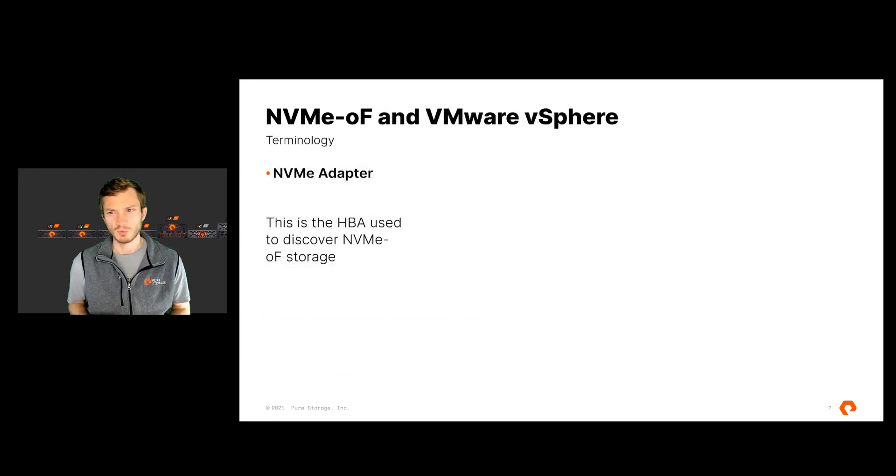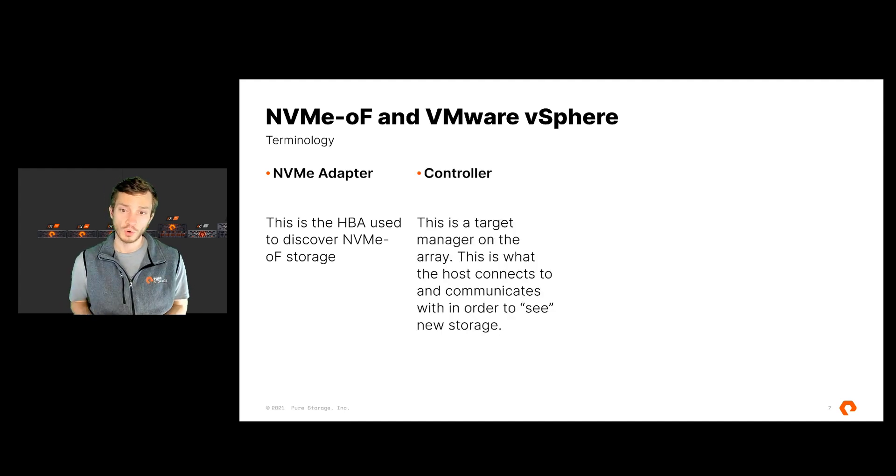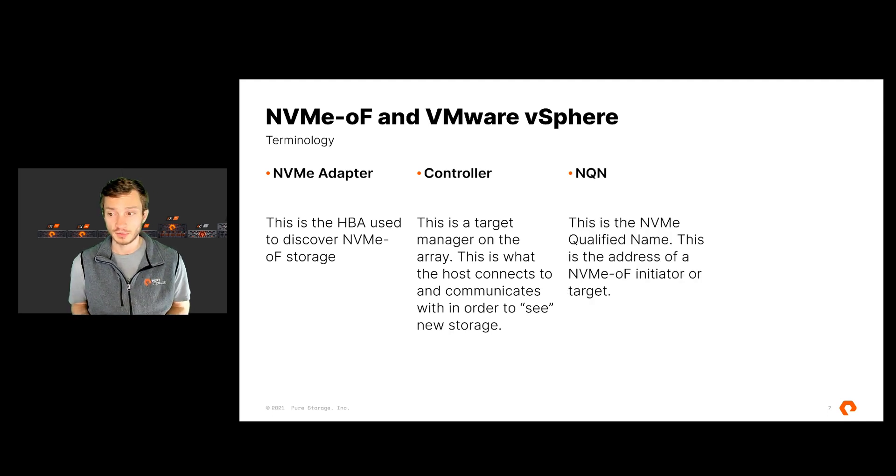There are a few pieces of terminology to introduce around NVMe and NVMe over Fabrics. First, there's an NVMe adapter — what the host uses to address NVMe over Fabrics storage. There's also a controller: for every port on your array, there is a communication controller that the host communicates with via their NVMe adapter to see new capacity, storage, additions, and changes. This communication happens automatically. There's also an NQN — an NVMe Qualified Name — which smells very much like an iSCSI IQN. It is the address of the initiator, your host's NVMe adapters, and also your array's targets. Communication occurs NQN to NQN, and this is how you control ACLs for your NVMe over Fabrics capacity.